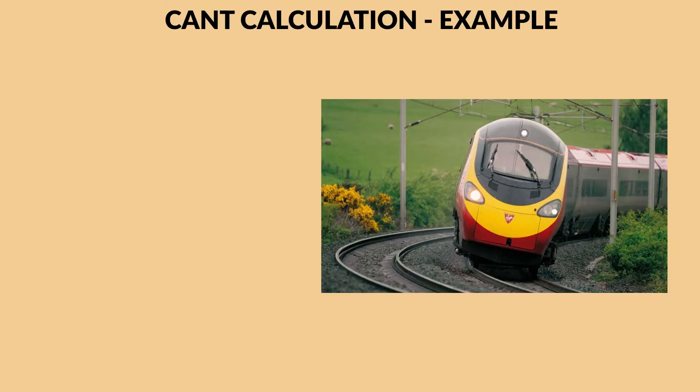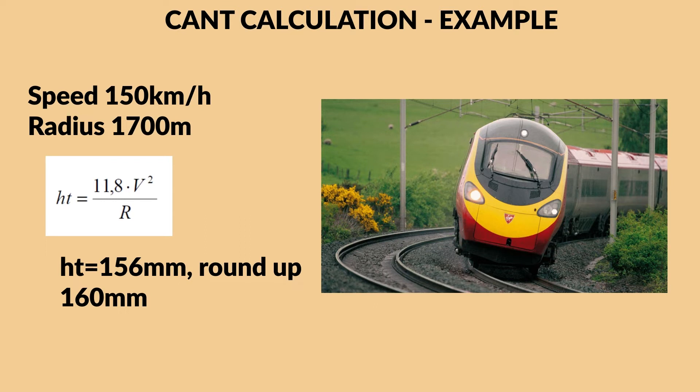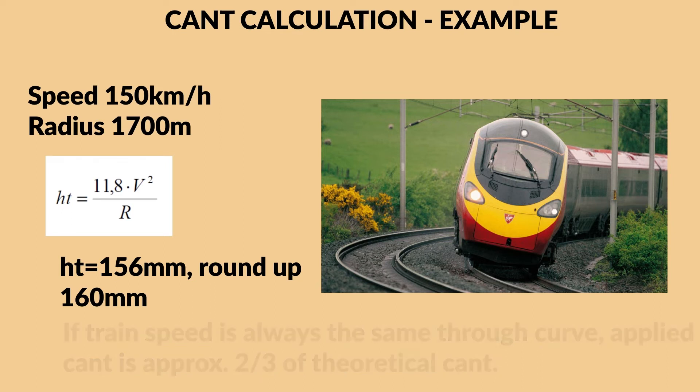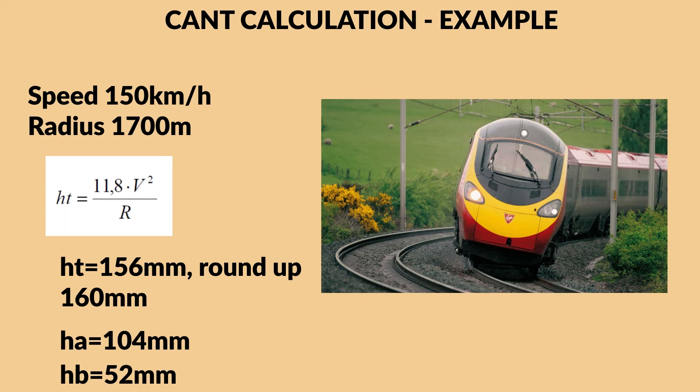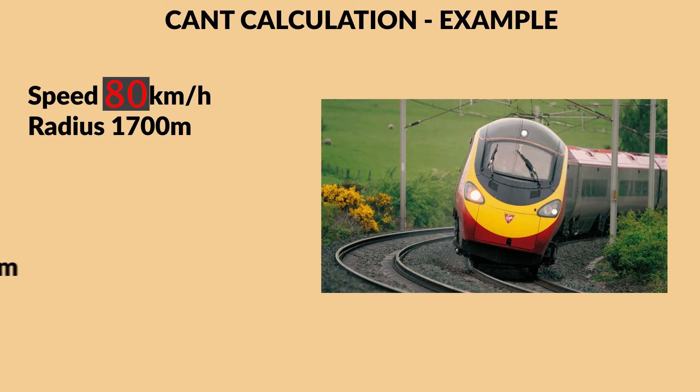Here is an example. Let's say we have a train with a maximum speed of 150 km/h and a curve radius of 1700 meters. The theoretical Kant by formula gives us the theoretical Kant value. If we assume equilibrium Kant is two-thirds of theoretical Kant, that is 104 mm — the equilibrium Kant. In this case Kant deficiency is 52 mm, which is within regulations. If freight trains go through the same curve at 80 km/h, the theoretical Kant would be only 44 mm and Kant excess would be 105 minus 44, which is 61 mm.